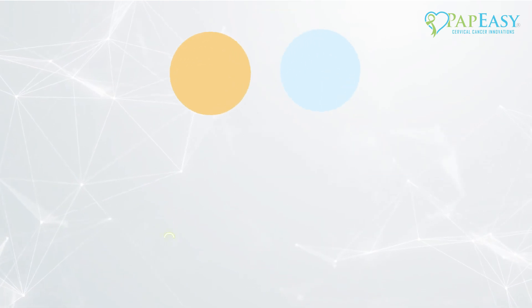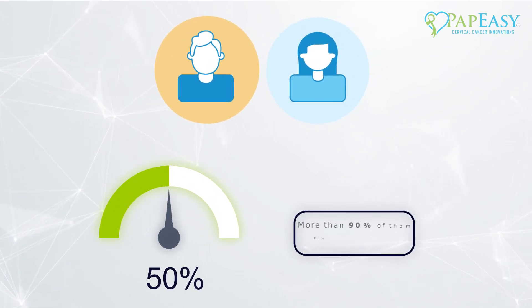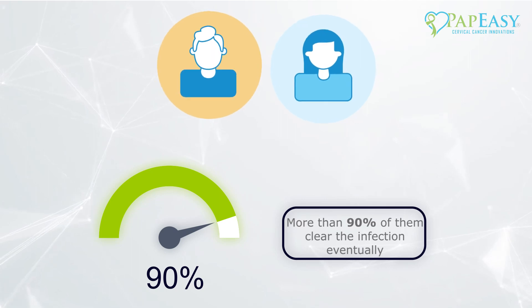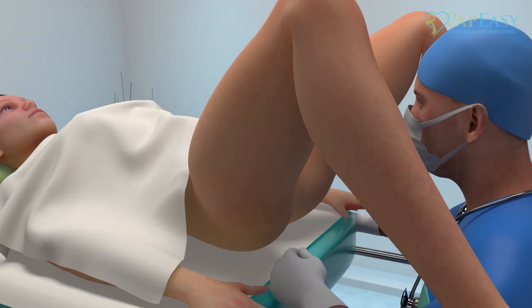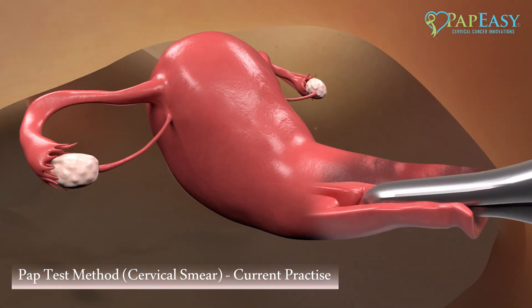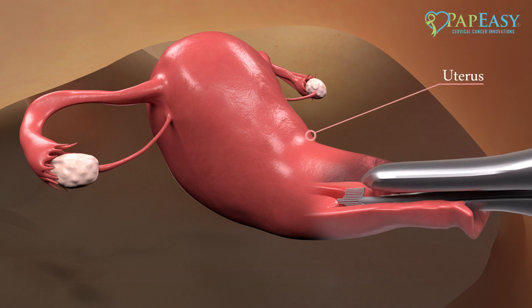With effective early detection, the vast majority of HPV infections can be treated before they become cancerous. Traditional cervical cancer screening is an invasive, in-office clinical procedure. During the traditional pap smear, the OB-GYN observes the cervix and manually collects the sample using a speculum and wand. The traditional pap smear is extremely uncomfortable for most women, and not all women have access to trained professionals or the necessary clinical facilities.